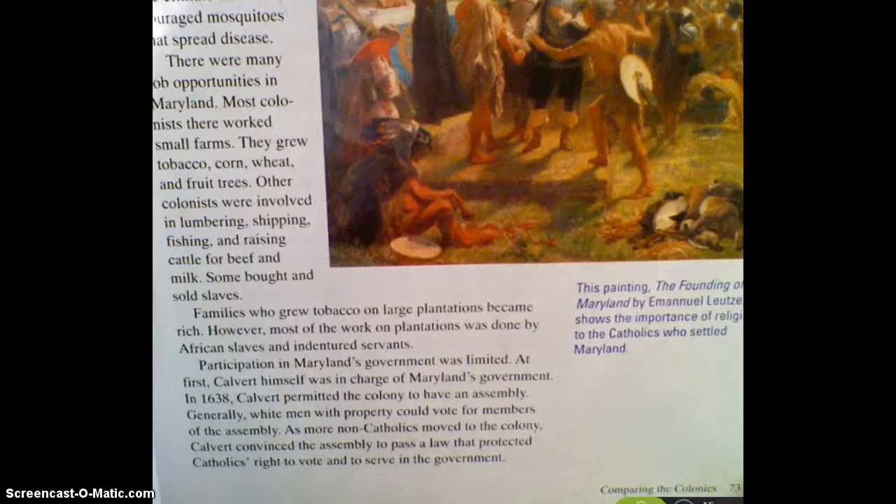Think about how Maryland is similar and different to some of the other colonies that we've talked about so far, and think about what were some good things about living in Maryland and some not-so-good things. All right, thanks.